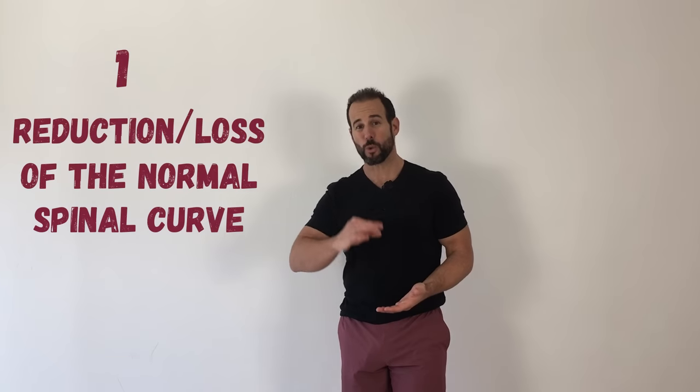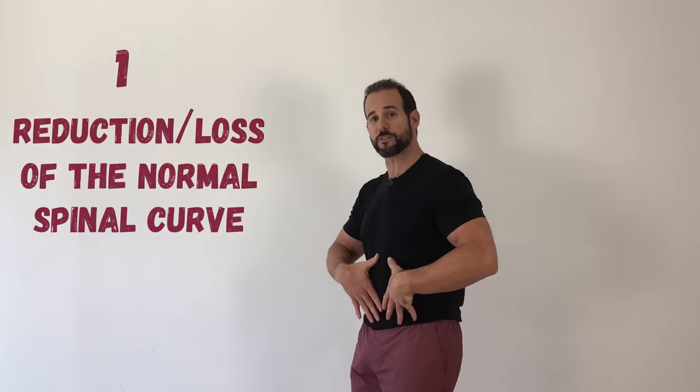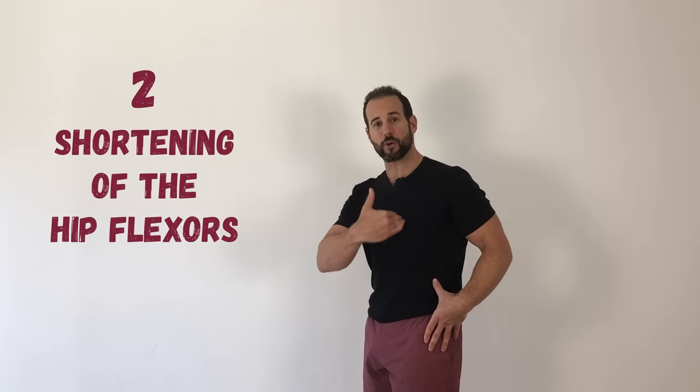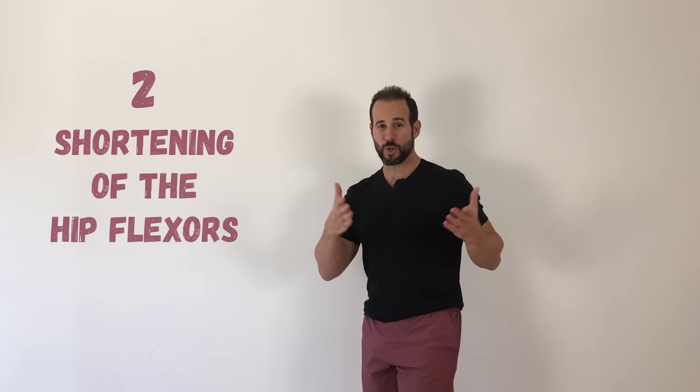Two of the most common changes that we find in people who spend a lot of time in flexion are a reduction, loss, or reversal of the normal curves in the spine, most evident in the neck and the lower back. You'll often see that forward head position or a flat lower back curve in people who spend a lot of time sitting. And as that happens, you'll also see a shortening and tightening of the muscles that run across the front of your hip — those muscles are collectively known as the hip flexors.